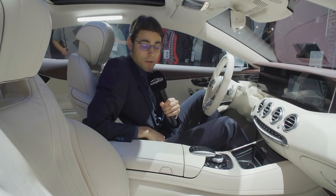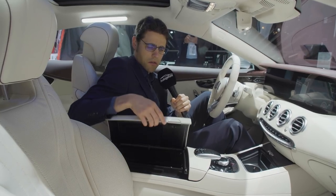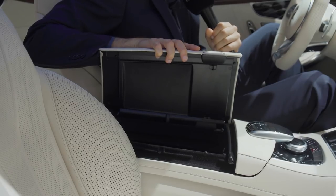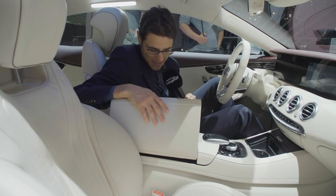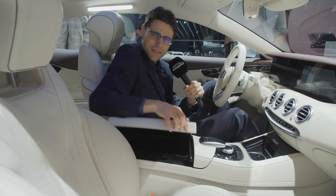Talking about the middle armrest — when you open it here you think, wait a minute, how should I access it as a driver? It's actually possible to flip it up from the other side. Pretty interesting solution.